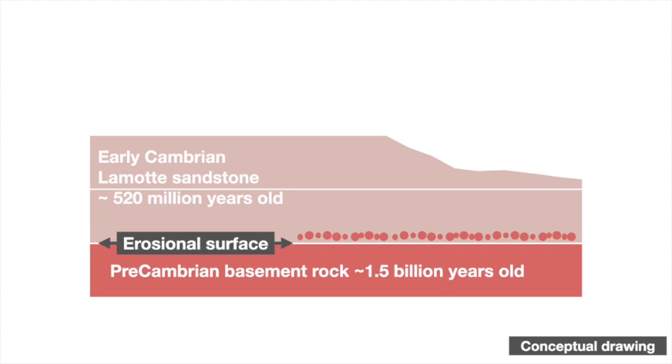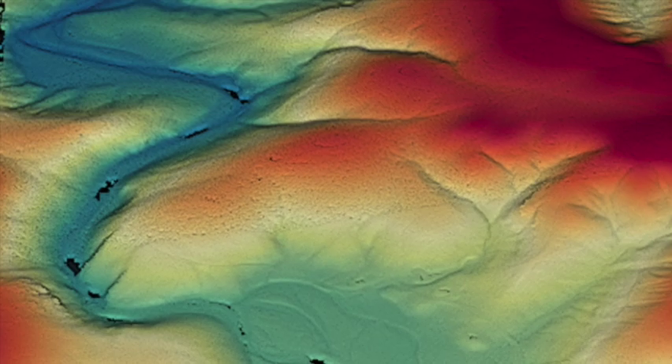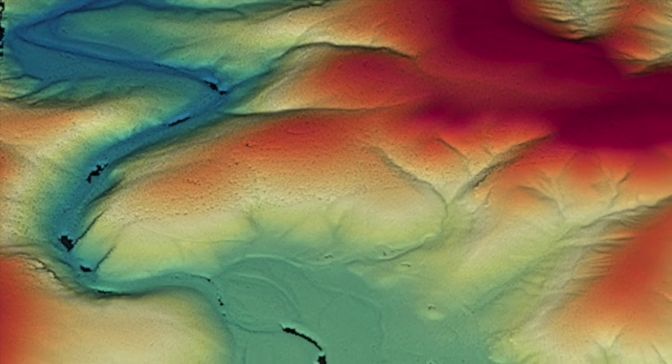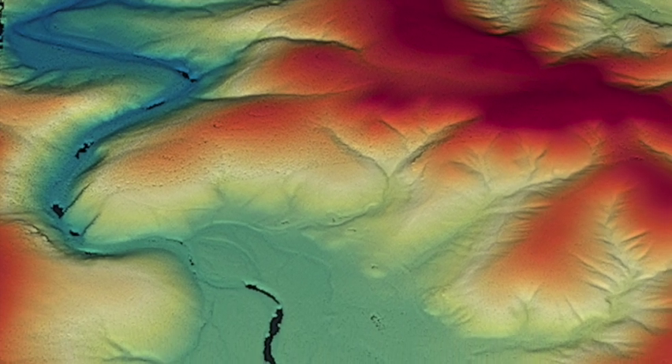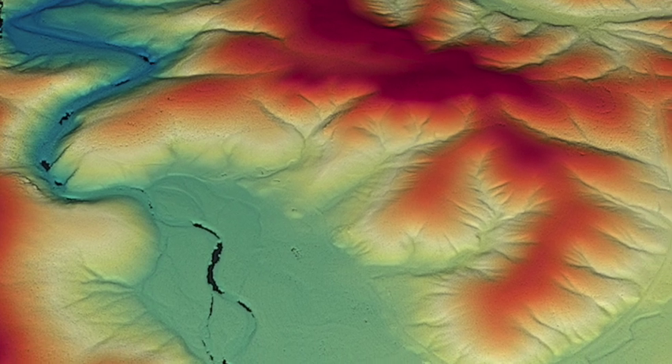In relatively modern times, as the sedimentary rocks eroded away, creek valleys cut down and eventually exposed the basement rocks below. In the Ozarks, basement rock exposures like this tend to concentrate creek valleys into narrower, steeper gorges, because the rock is so much harder and erosion-resistant than the overlying sedimentary rocks.